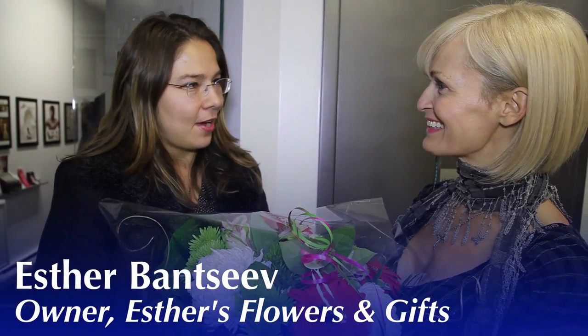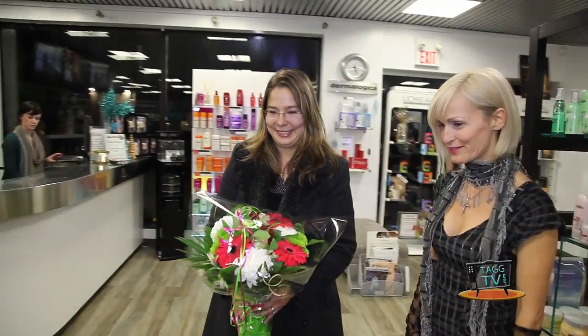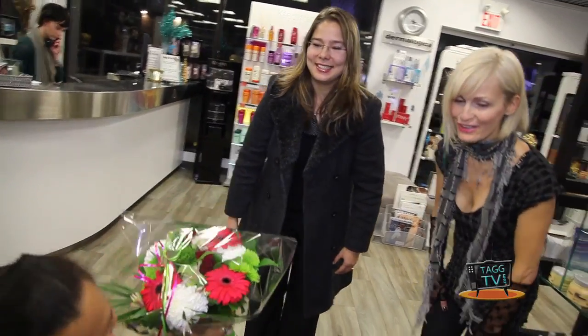Hi, I'm Esther from Esther's Flowers and I've got some flowers for Abby. Is she here? Abby, there's a special delivery for you. For me? Yeah, it's from Chris actually. Hi honey.